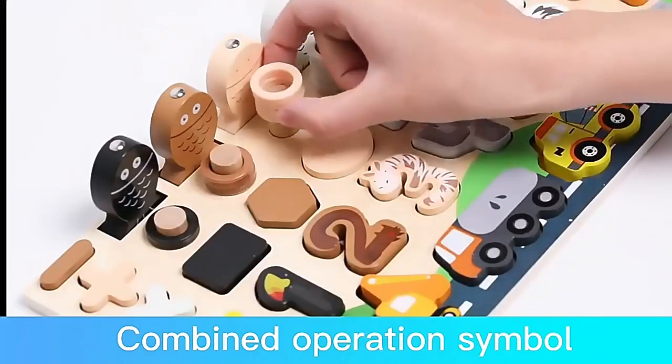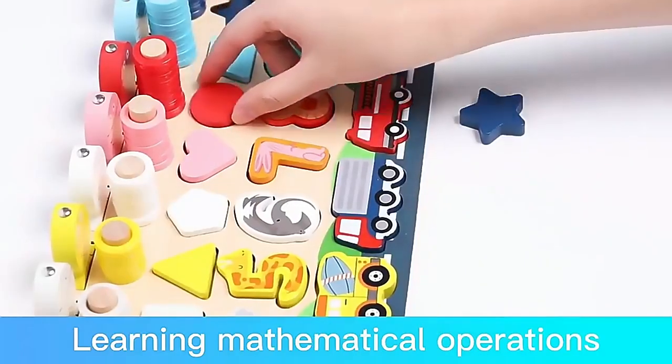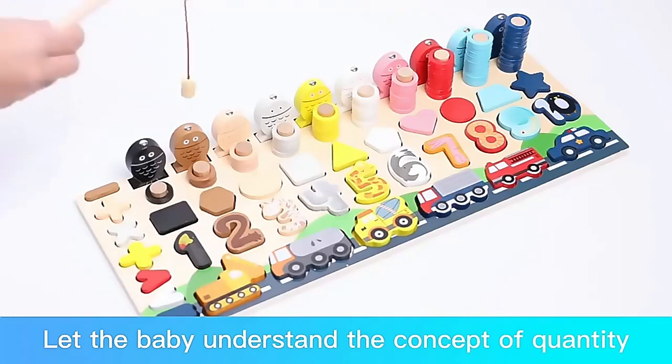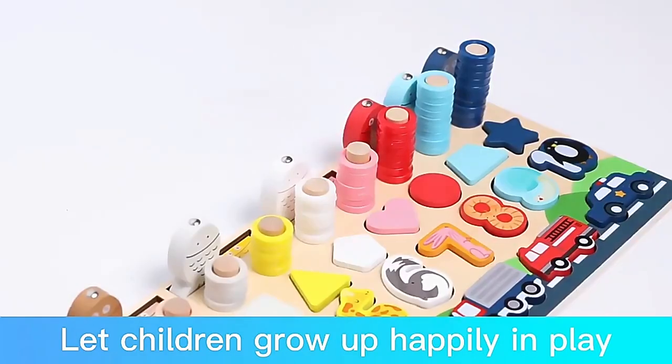It combines operation symbols to teach with pleasure, learning mathematical operations. Ferromagnetic design lets the baby understand the concept of quantity, and lets children grow up happily in play.